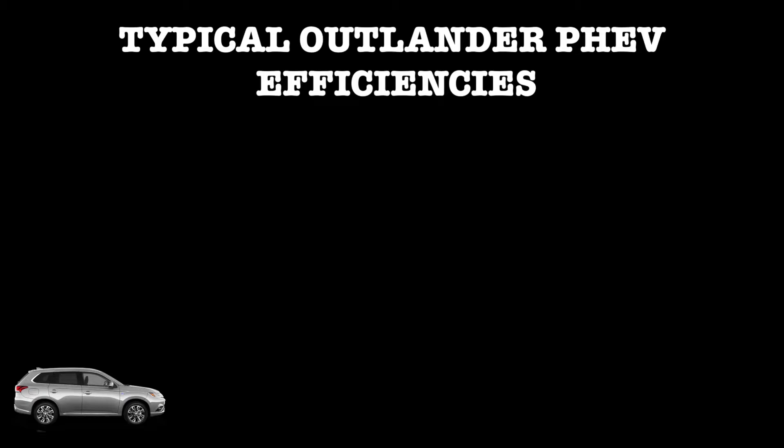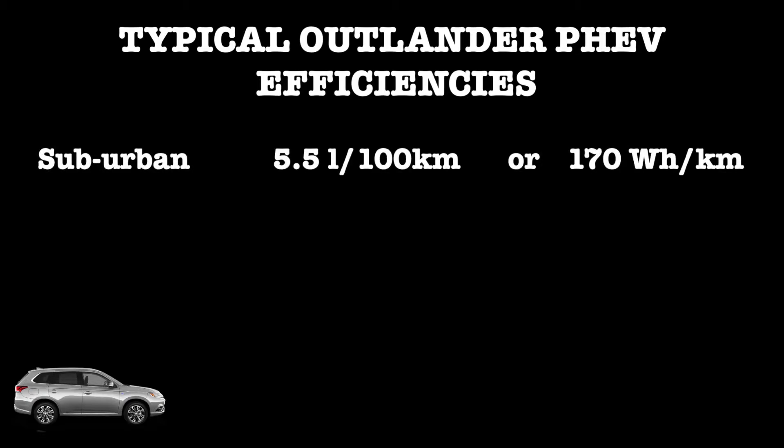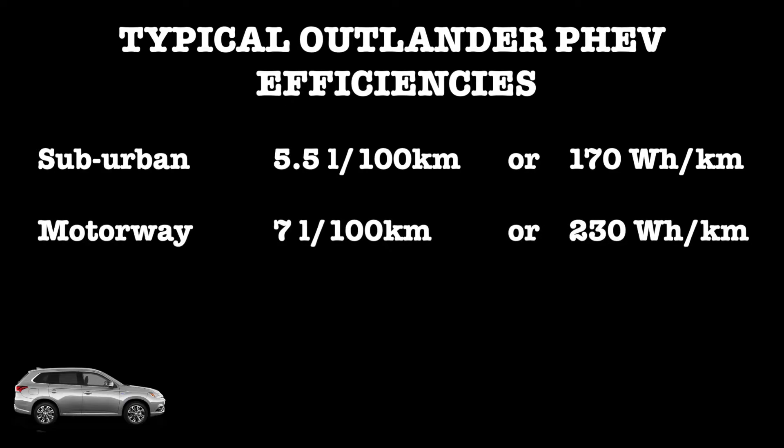In suburban driving I would be doing maybe 5.5 to 6 liters per 100 kilometers. The alternative is to do around 170 watt-hours per kilometer. On motorway driving it rises to about 7, maybe 8 liters per 100 kilometers, or 230 watt-hours per kilometer.